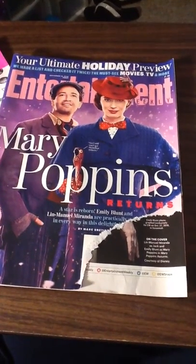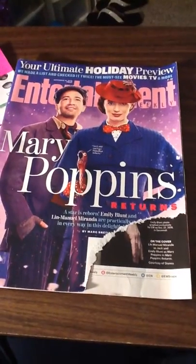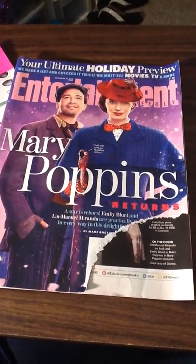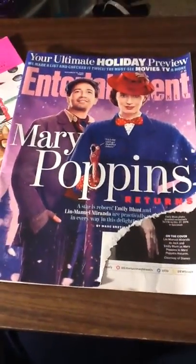Hey guys, today's video is my Freebie Friday video. I'm going to do it a little different. I don't have that much stuff and it's late and I look crazy, so I decided I'd just show you guys this way.